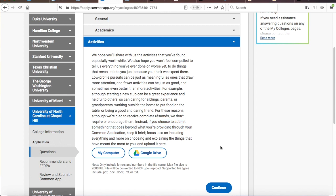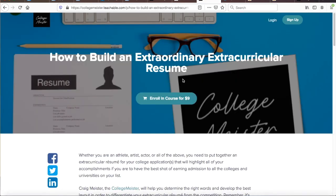With that in mind, you don't just want to use some random format or structure for this resume upload. You want to convey more information about your extracurricular depth and breadth, but you need to do so effectively and efficiently. You need to build an extraordinary and personalized extracurricular resume before you are ready to upload it to the UNC supplement.